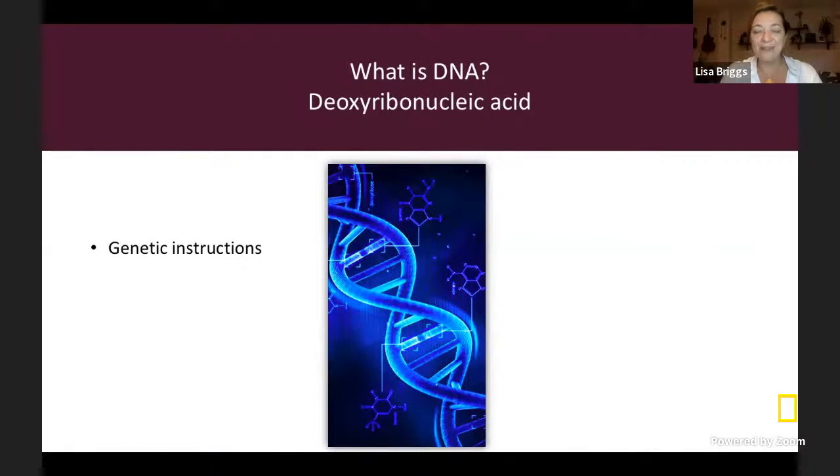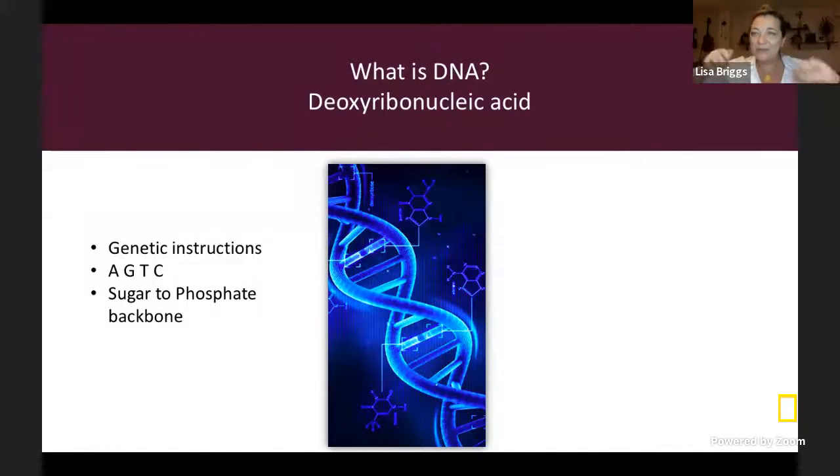One technique I really like to use is DNA analysis. DNA is deoxyribonucleic acid — the genetic instructions inside every cell of your body that tell it what proteins to make; basically the building blocks of life. It's formed of four nitrogenous bases: adenine, guanine, thymine, and cytosine — abbreviated A, G, T, and C. There's also a sugar phosphate backbone that the bases adhere to, and it forms a fun shape — a double helix, like a little twisty bit of rope.